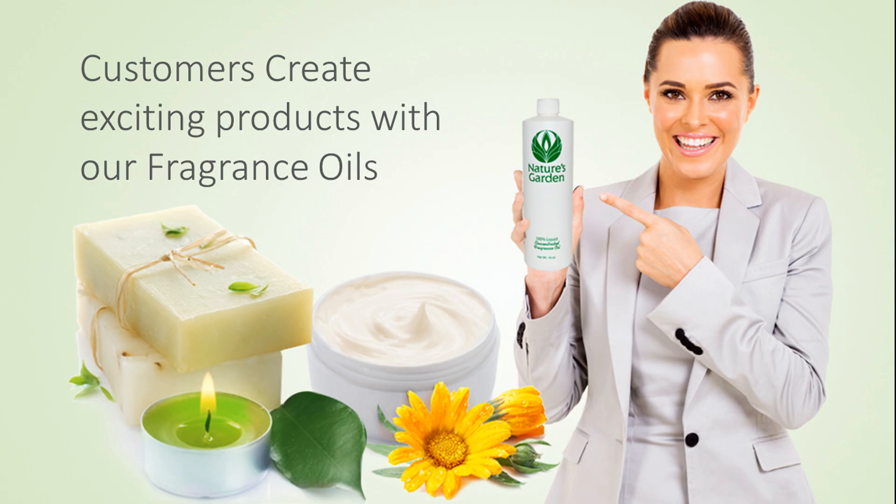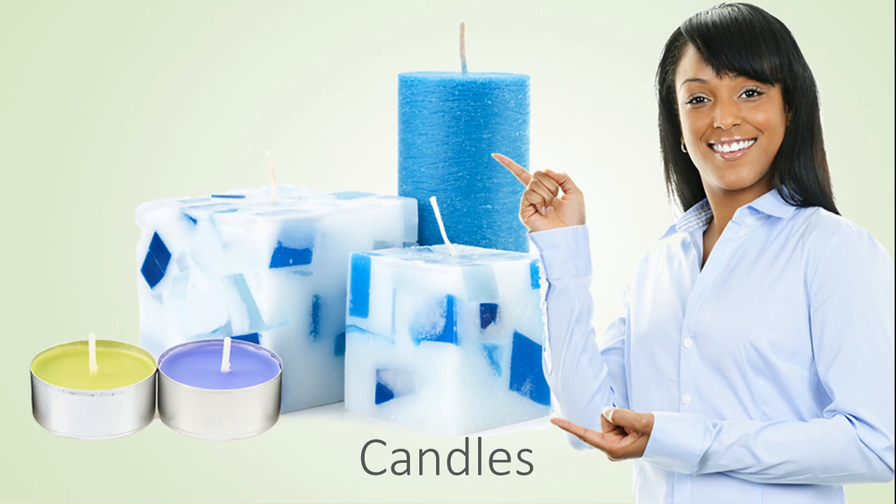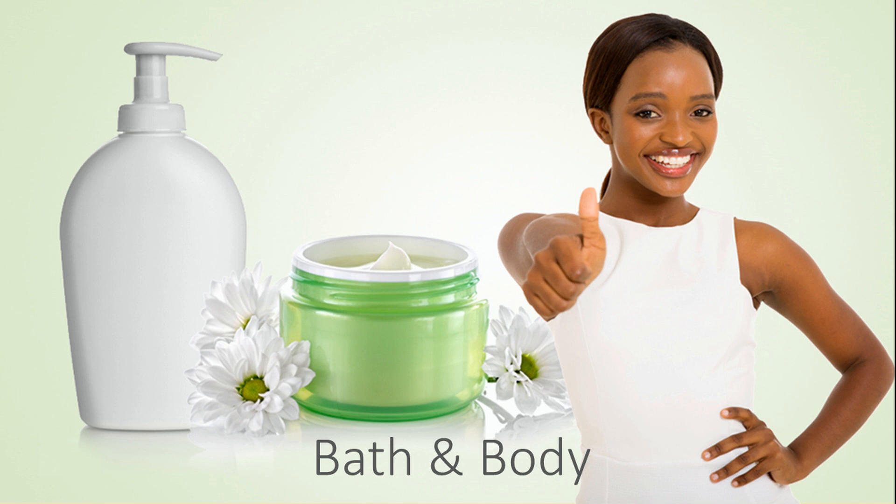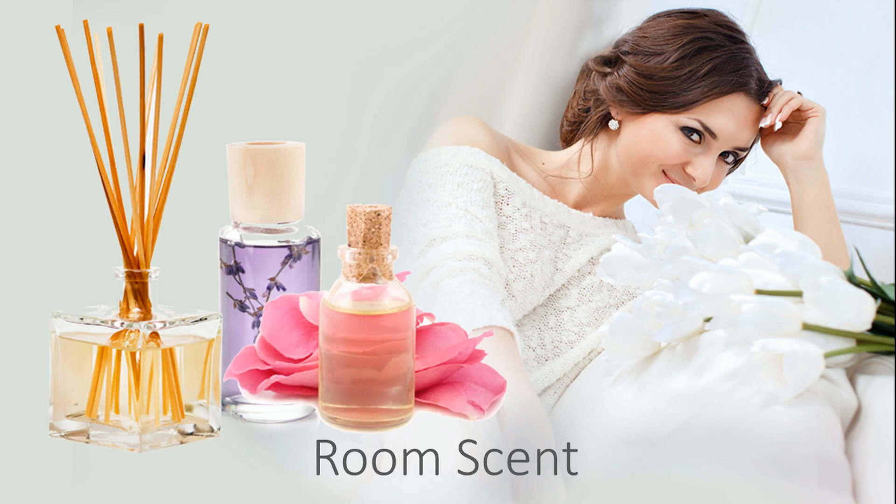Our customers create fierce products with this fragrance, including amazing decorative candles, beautiful handmade soaps, refreshing and invigorating bath and body products, and room scents.